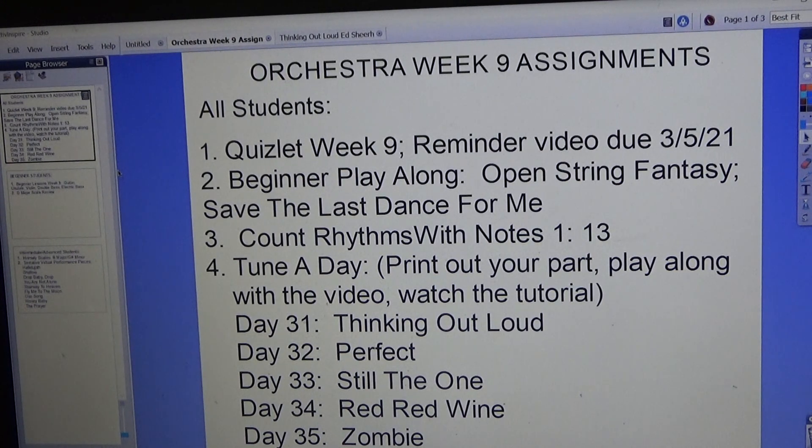Number two: beginner play-along — we have Open String Fantasy and Save the Last Dance for Me. We also have Count Rhythms with Notes, number 13, and the Tuna Day for this week.